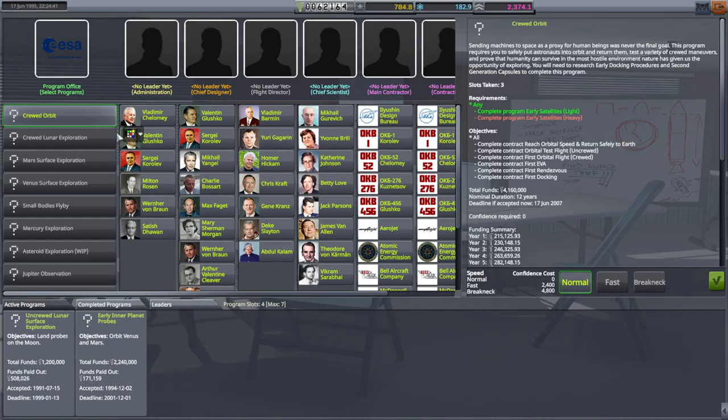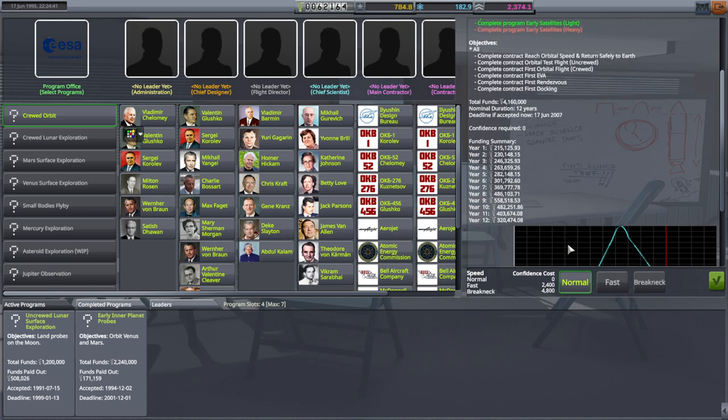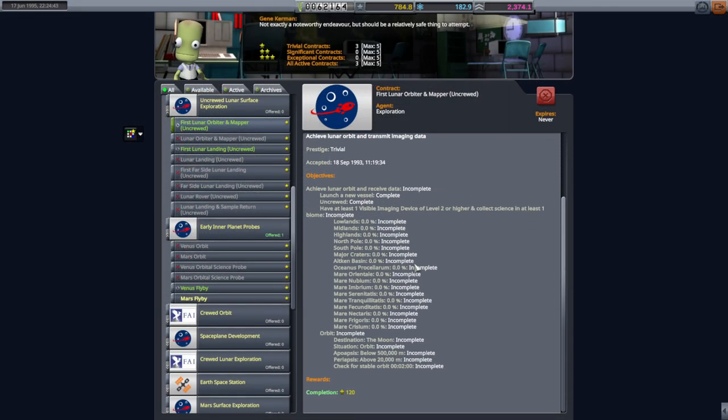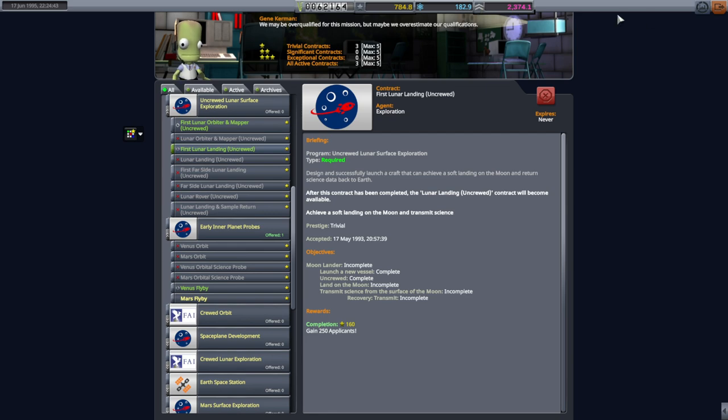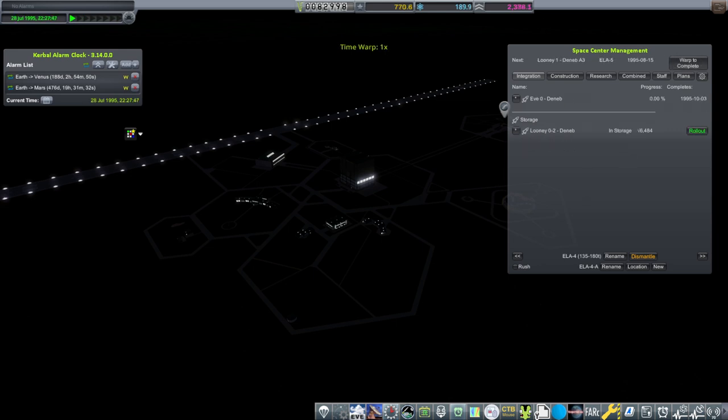We have finished the admin building, so we'll pick up the crude orbit program. Unfortunately we don't have enough points for fast track. Maybe we should wait because we're really close to the amount of points we want. For some reason these contracts don't give extra confidence — but we are gaining confidence over time, which is good. Let's try and launch the LUNY 0-2 and maybe that'll give us some confidence.